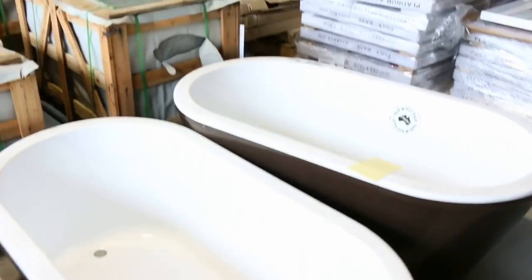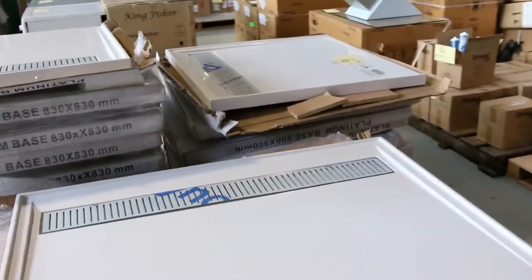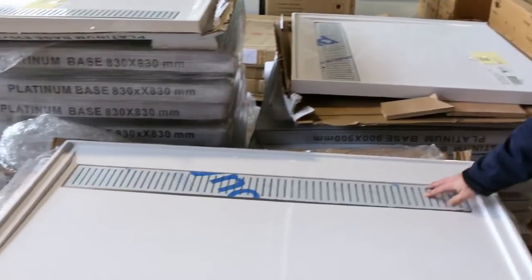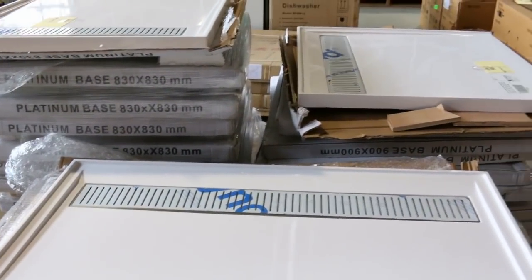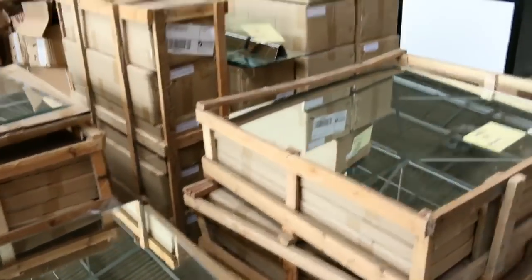Some Australian-made bars — they'll be cheap, a couple of hundred dollars each. Plenty of these shower bases. They've got the ones with the grill at the back, also with the round grill in the middle. Lots of bathroom mirrors, sort of $30 to $40 on the bathroom mirrors.